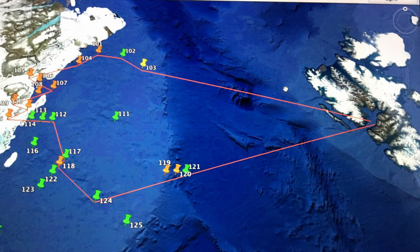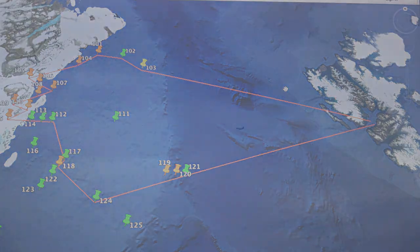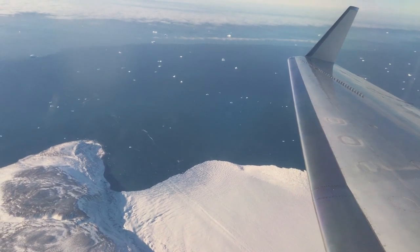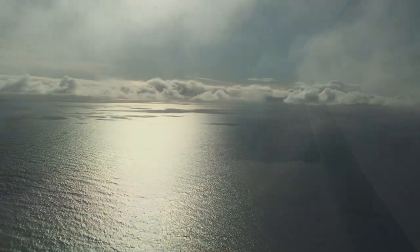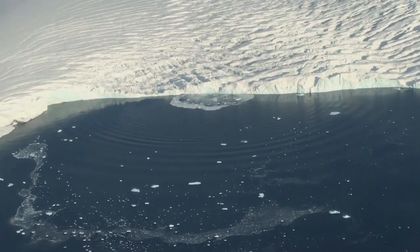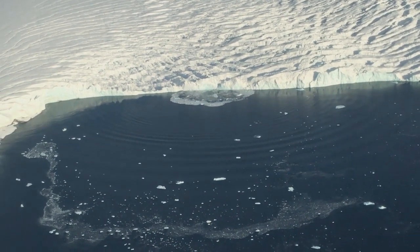We have a series of points laid out where we would like to collect data, and by and large we fly over those points and drop when we're right above them. However, in some places where ice or clouds are a factor, we relocate our points in order to find open water that's clear, where we know we're not dropping on top of a ship or anything, and we're able to drop through an area without sea ice.